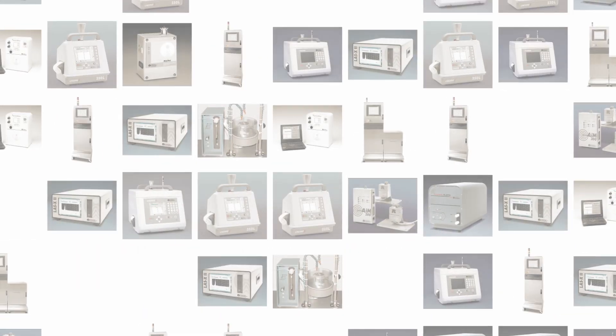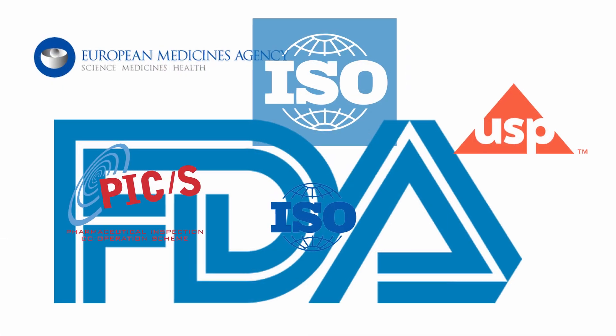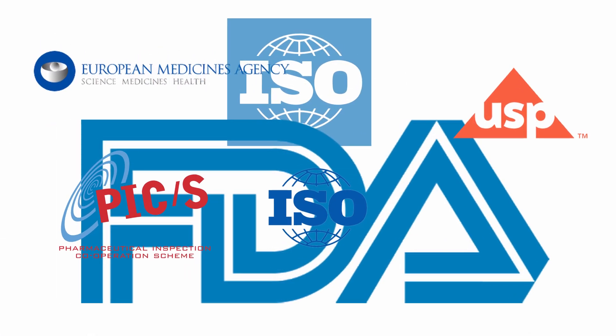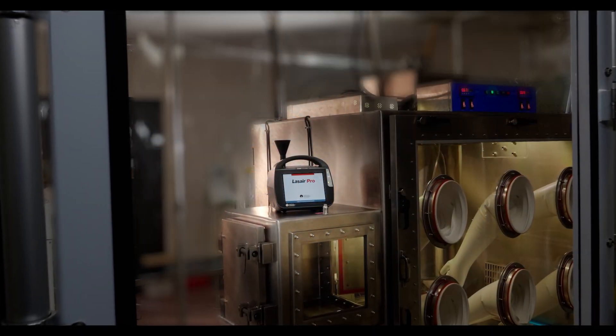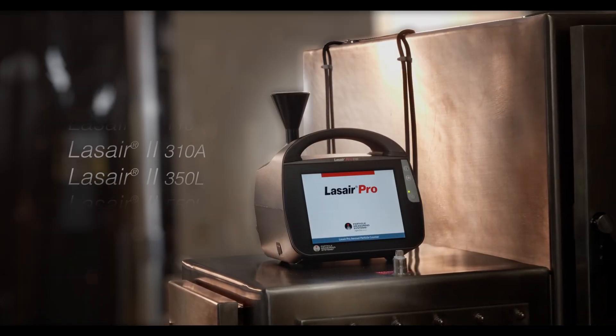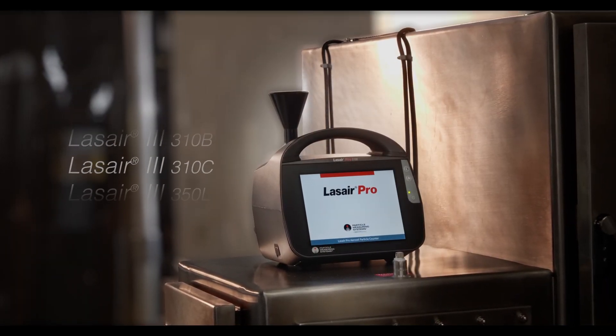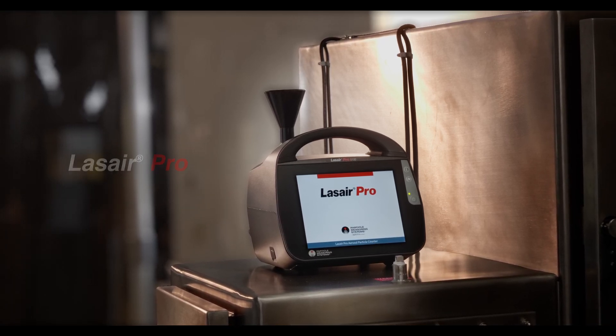For over 45 years, Particle Measuring Systems has been at the forefront of technology to meet the ever-increasing technical and regulatory demands for clean room environmental monitoring. As part of our Pro series of complete contamination control solutions, the LASER Pro is the next evolution in our flagship line of widely known and reliable LASER aerosol particle counters.